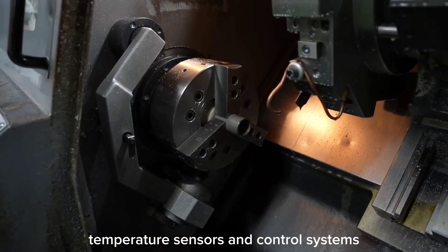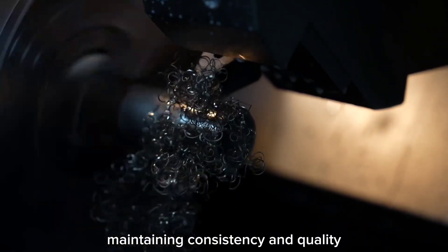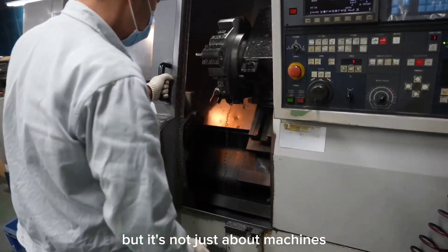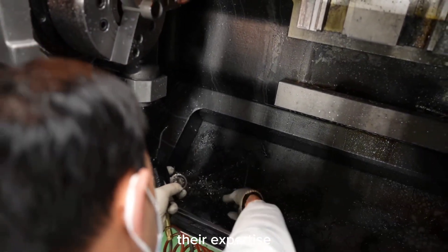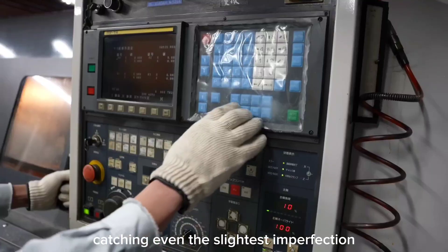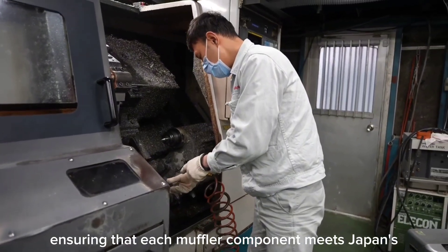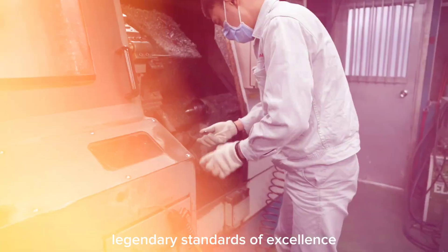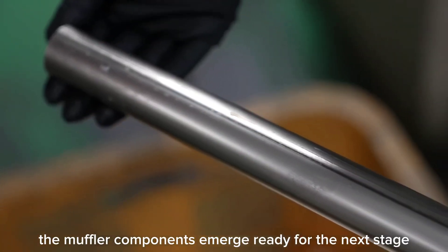Temperature sensors and control systems ensure the metal is poured at exactly the right moment, maintaining consistency and quality. Skilled technicians oversee the entire process, their expert eyes catching even the slightest imperfection. They tweak and adjust the machinery, ensuring that each muffler component meets Japan's legendary standards of excellence. As the molten metal cools and hardens, the muffler components emerge, ready for the next stage.